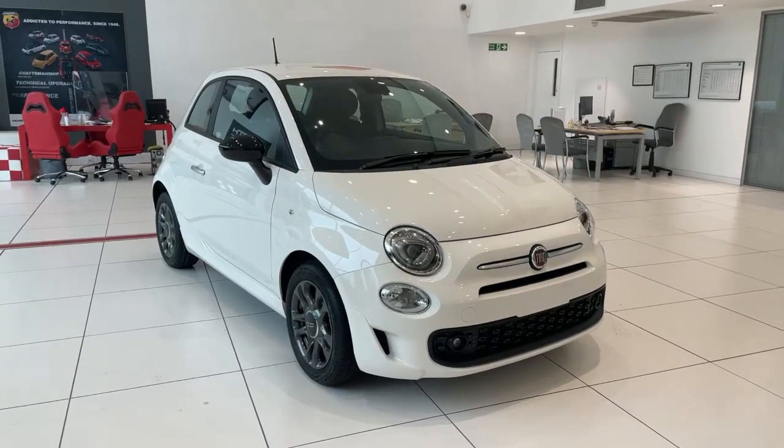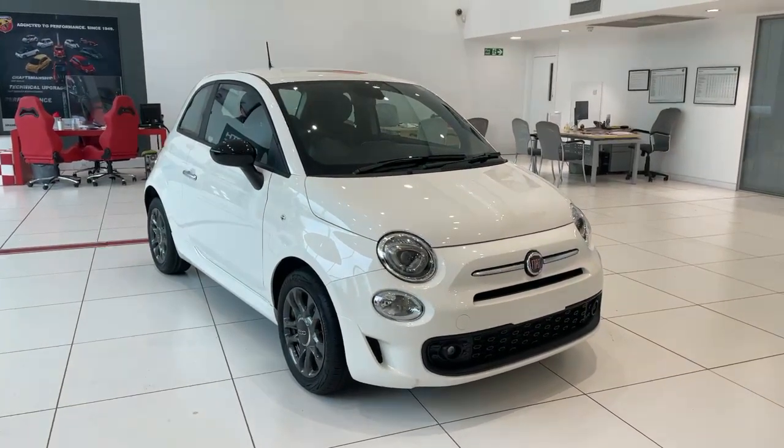Welcome to Lipscomb Fiat. This is our Fiat 500 1.0L Hybrid Kinect in Boston Overwhite.